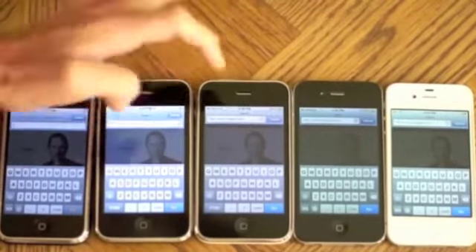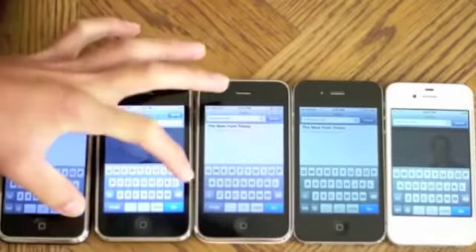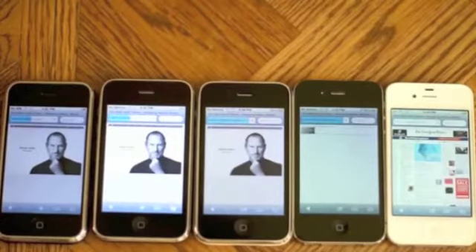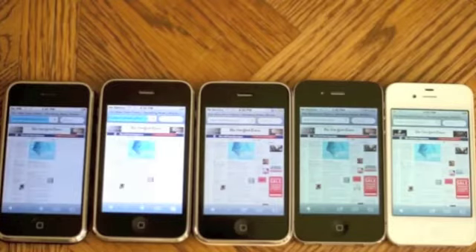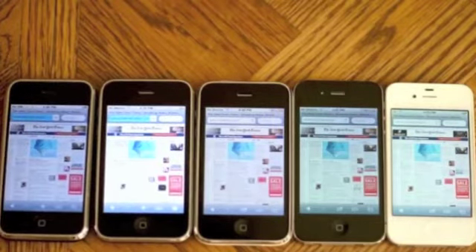Now let's do a test with the New York Times. It looks like the iPhone 4S first, very fast, followed by iPhone 4 and then the 3GS. The iPhone 2G and 3G are still loading the page. Then the 2G just finished, and then the 3G is the last one.